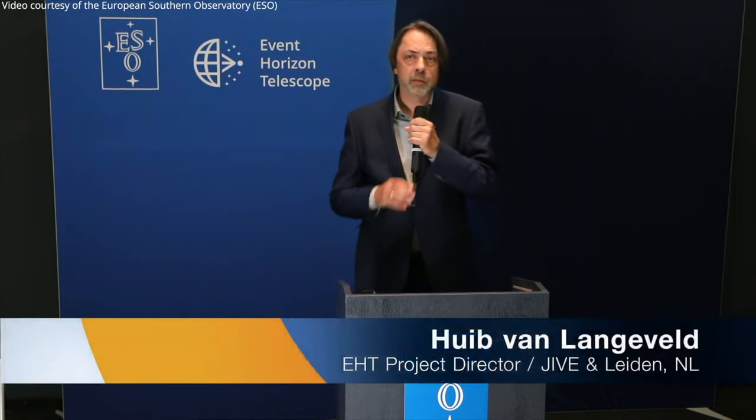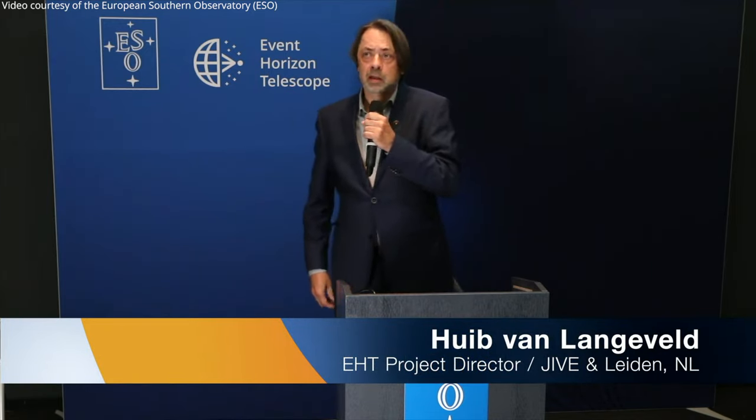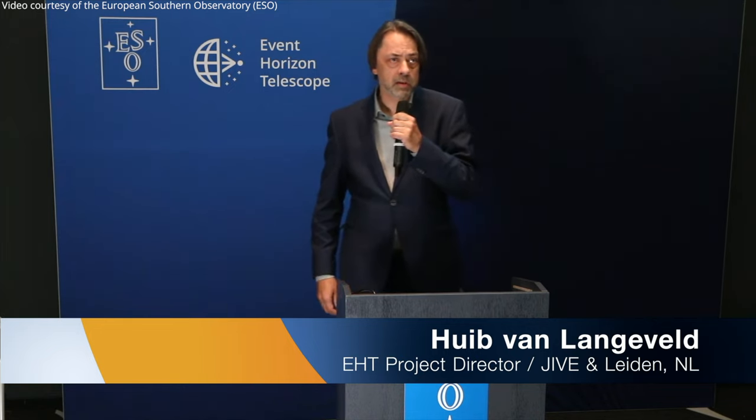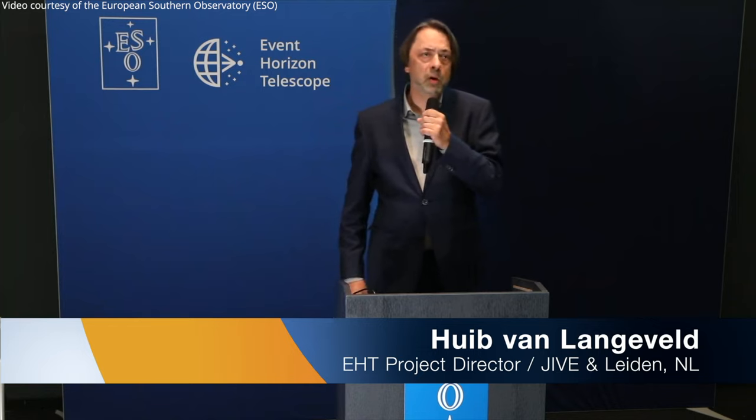When I entered the field of radio astronomy as a student, I was told about this enigma, this mysterious radio source, Sagittarius A star, at the heart of our galaxy. I observed it at long wavelengths, and there it appears to be blurred.